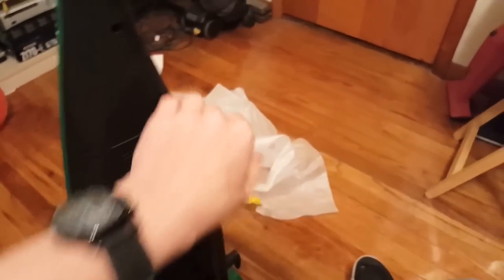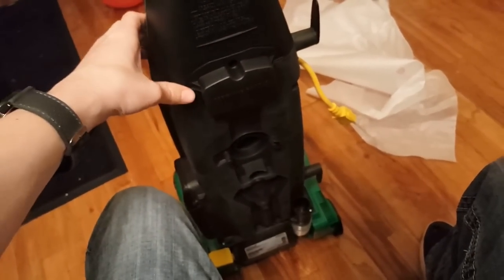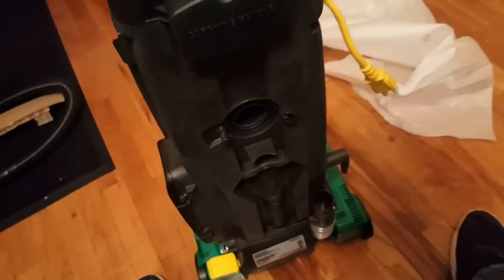I'll screw in the screws off camera. There are two screws here — actually three screws total. The other two are for the hose collar.